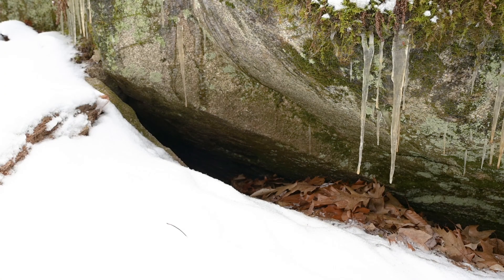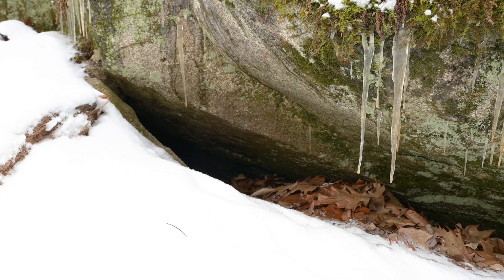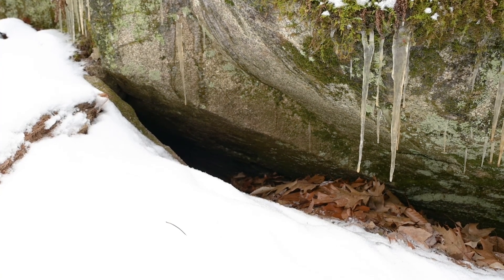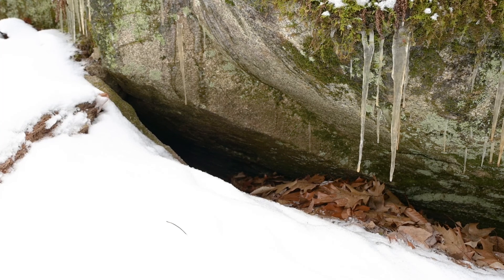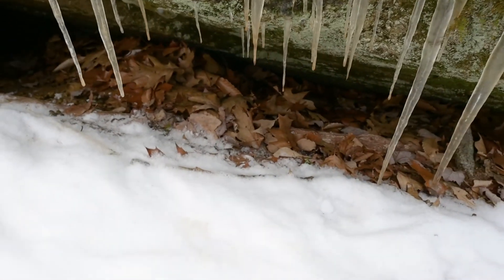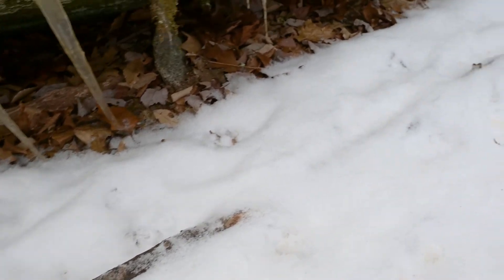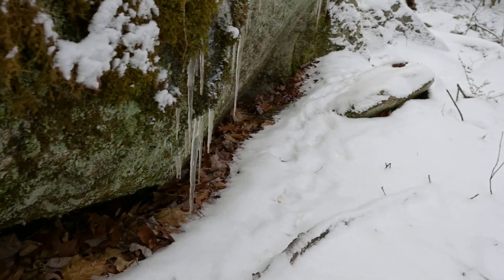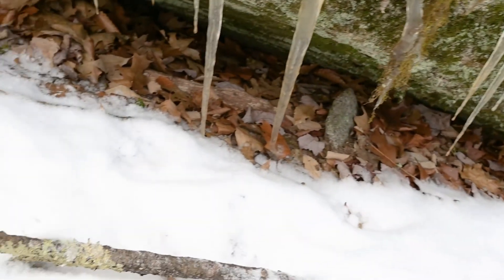We're looking at a porcupine den. I think it is inhabited, so I'm not going to stay long. I've actually seen this porcupine before. You can see these tracks going along the edge of the boulder and into the den.